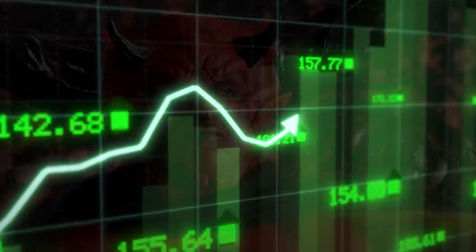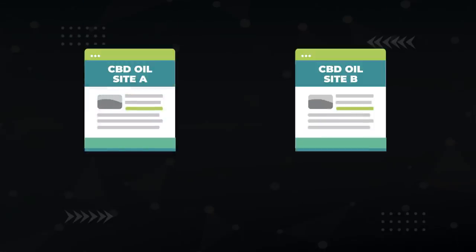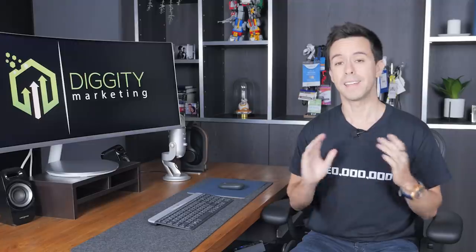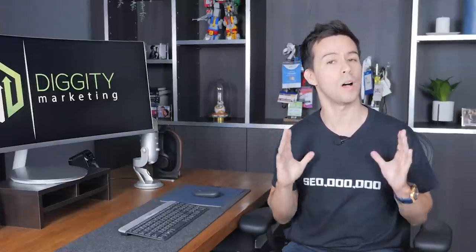Why would you ever spend the money and time to create informational pages? Because if you want to rank your website on Google, it's a necessary evil. There's a concept called topical authority. Let's say two websites are selling CBD oil. One has 50 bottom-of-funnel pages trying to sell everything related to CBD — oils, vape pens, cat shampoo. But another website has only five monetized pages, with 45 informational pages covering research, benefits, and side effects. The website that acts as an all-in-one resource on a topic will always do better.